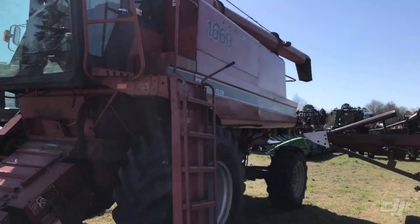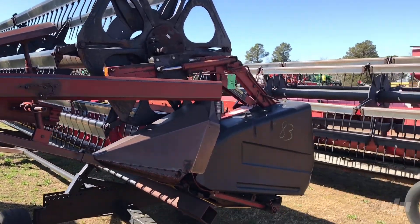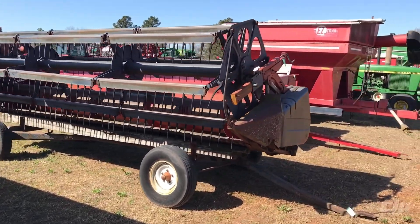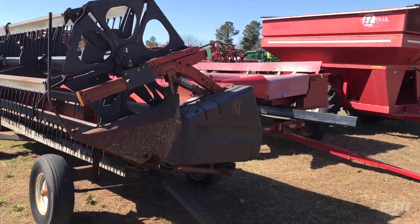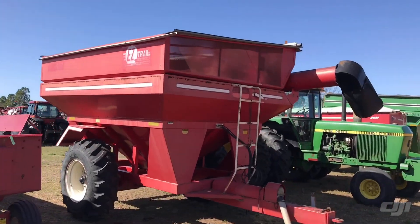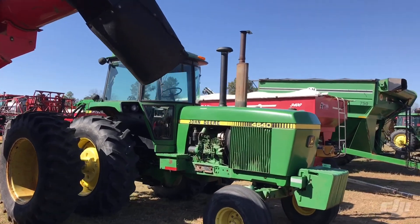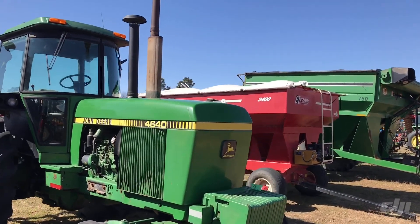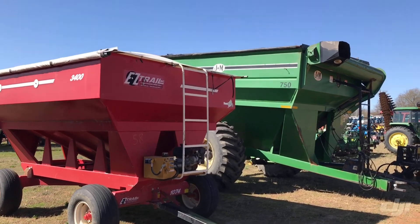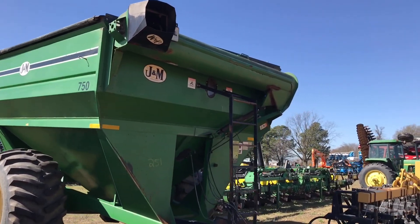These headers here are all his heads, come off this same combine. You got the two flexes and the 964 corn head. That's his Easy Trail seed cart right there. 4640, two wheel drive, good rubber on the back. Easy Trail 3400 gas engine. J&M 750.